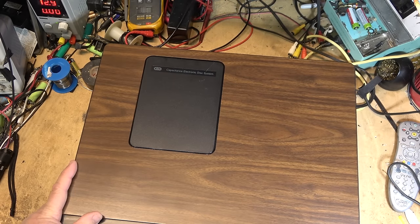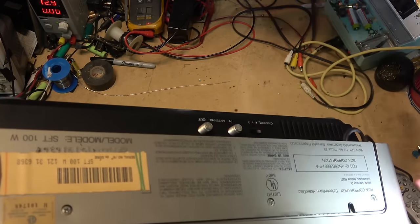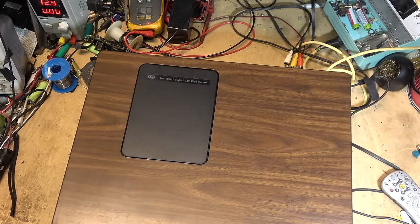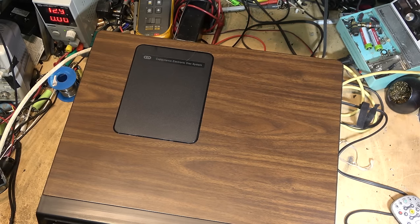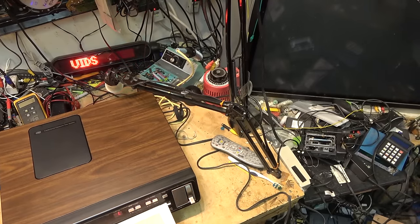Let me hook it up to the TV and see what we get. Houston, we have a problem — this thing doesn't even have any AV outputs. It has channel 3 or channel 4 only, with an antenna input. So I have to get a coaxial cable and put my TV on channel 3 or 4. I'll turn this thing on and see what I get — a black screen. No fancy menus, nothing. You turn it on and you have a black screen.